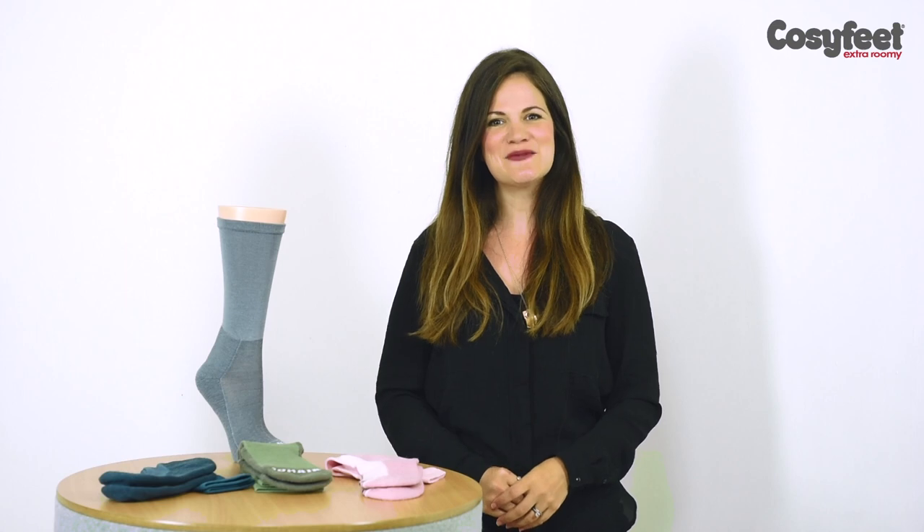Both of these exceptionally comfy socks are made from a luxurious blend of fine knit bamboo, silky mohair and soft merino wool.